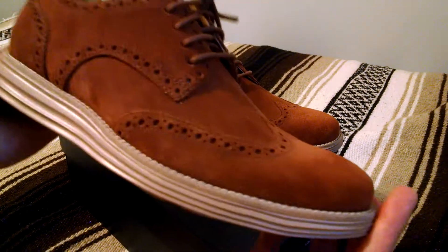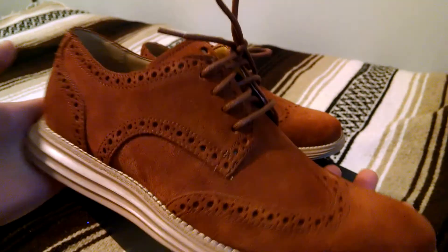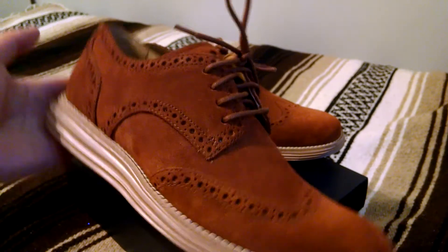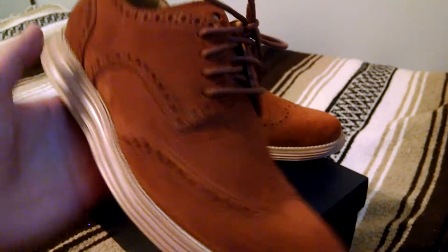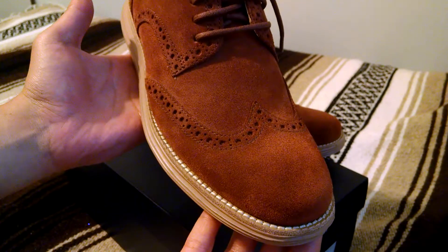Here's the shoe. It kind of has a rough suede upper, a brownish-orangish color, kind of like rust. It's got broguing detail all the way around on the side, even on the tongue, around the eyelets, and of course that wingtip design.